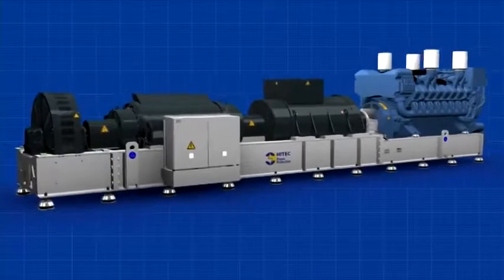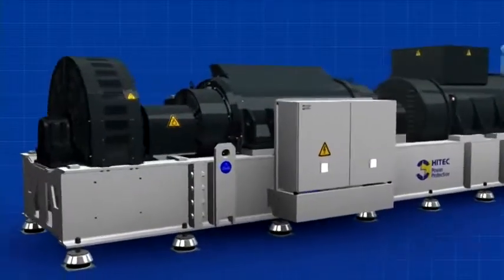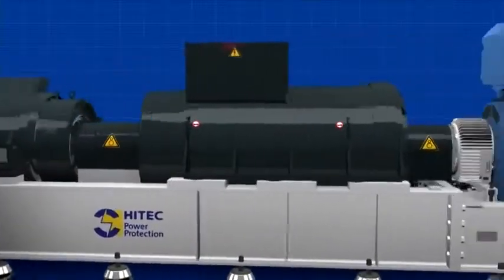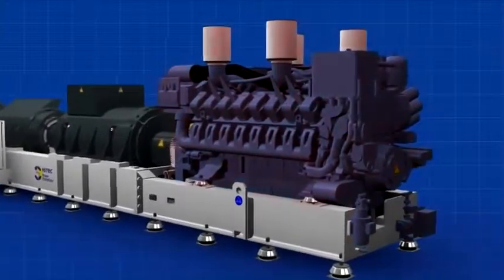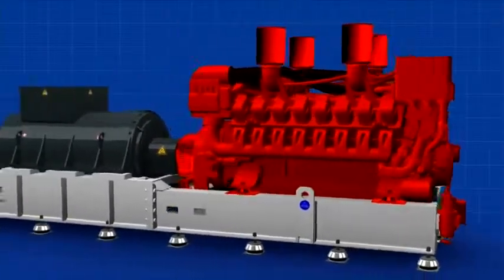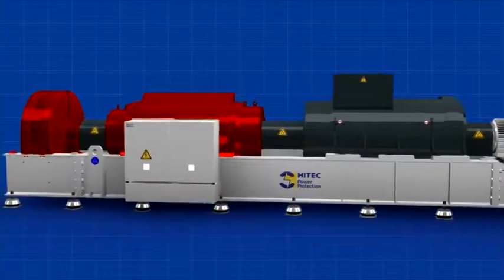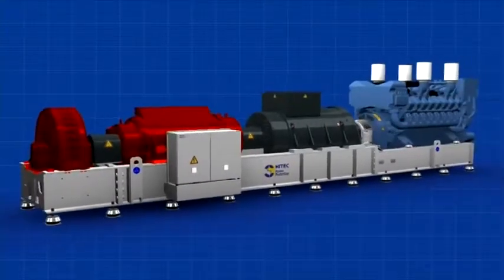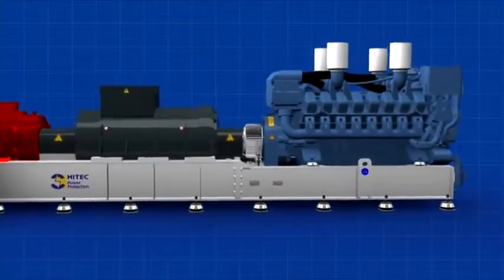The high-tech QPS range is a modular design providing different functionalities from one concept. Primarily, it provides full UPS functionality. By disconnecting the diesel engine, it is a ride-through system. Disconnecting the components used for kinetic energy storage, it is a standby diesel generator set that can be used during maintenance activities.